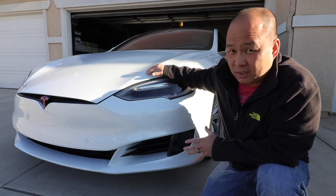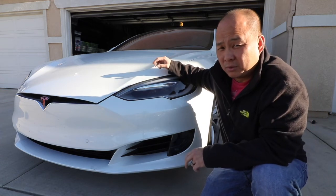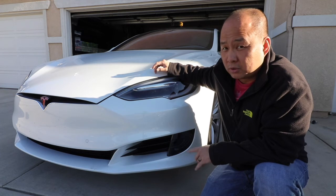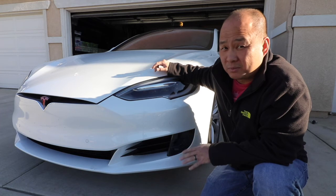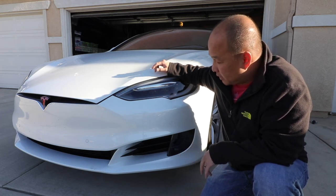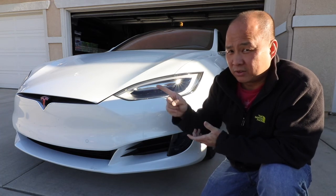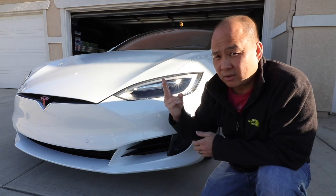Tesla is still a newer automotive manufacturing company, so these things happen. As long as they take care of it, I'm fine with it. I'm 100% satisfied with my car. So if you do notice a little rust spot, take it in — they'll take care of you. In Elon we trust. Peace out, see ya!